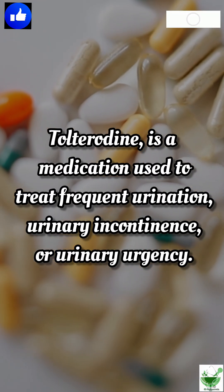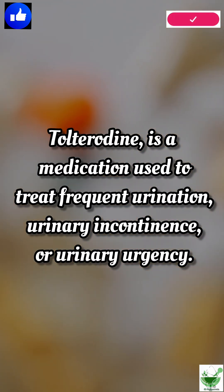Tolterodine is a medication used to treat frequent urination, urinary incontinence, or urinary urgency.